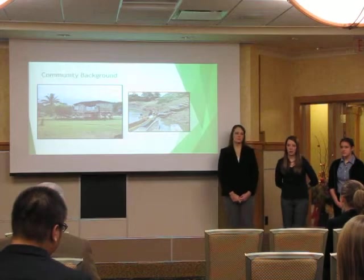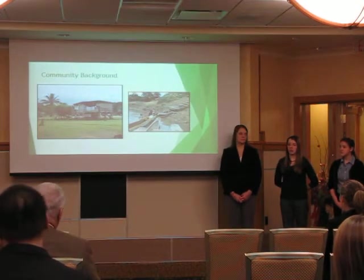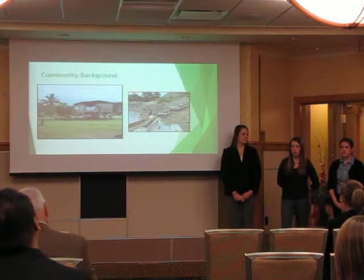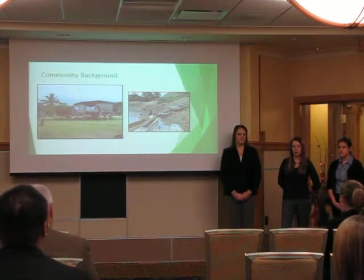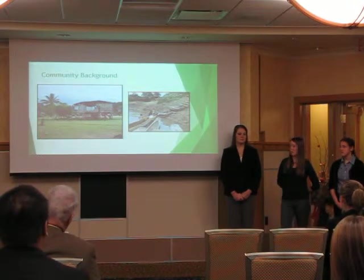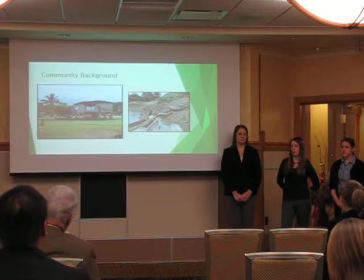Here you can see an Emberá lady doing laundry. The Chukenaki River is a very important resource for the Emberá — they use it for laundry, drinking water, bathing, defecation, and trash disposal. They do have some rainwater catchment systems, but during the dry season when it doesn't rain, they have to use the river to drink water, and they don't have any water purification or sanitation system.